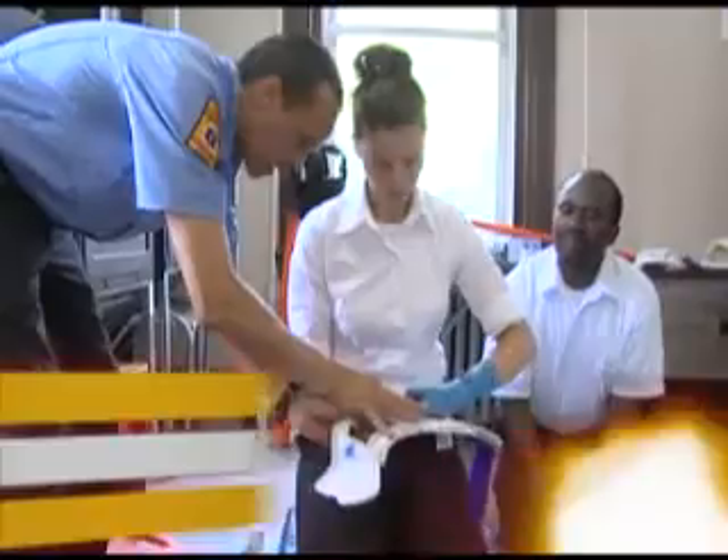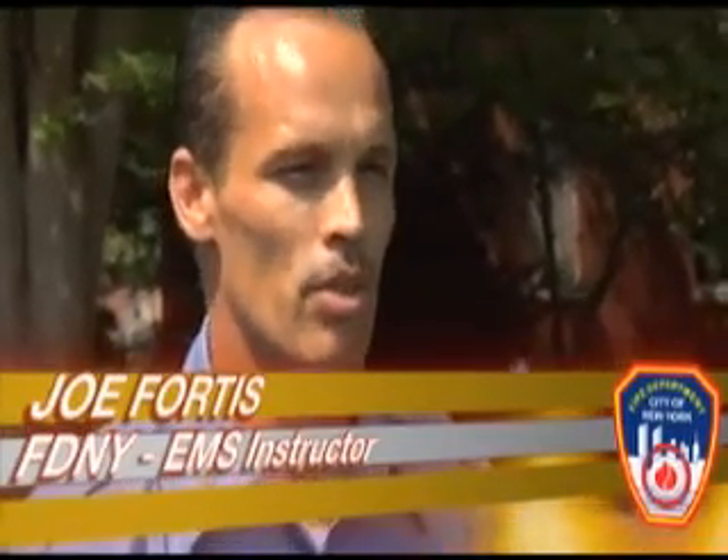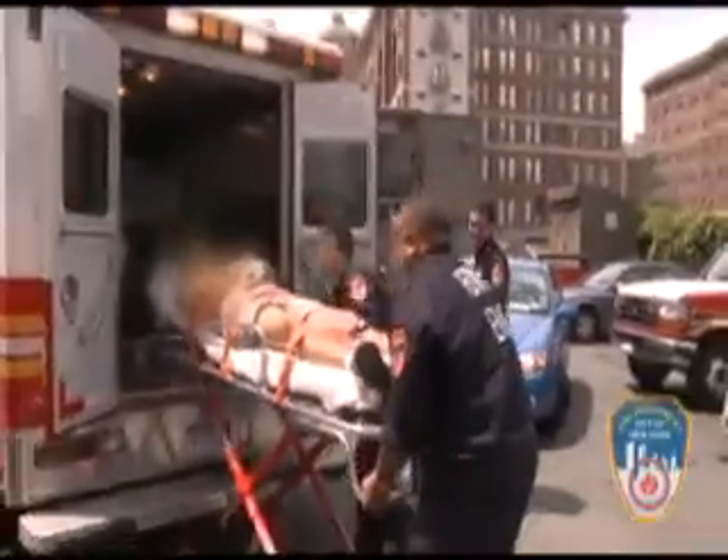My name is Joe Fortes. I am an instructor coordinator for the New York City Fire Department EMS Emergency Academy. Here at the academy we learn to tweak their skills and modify the way they approach patient care to involve it into a realistic 9-1-1 setting.